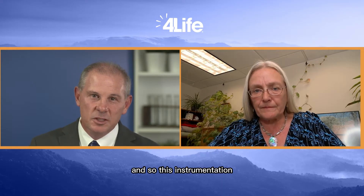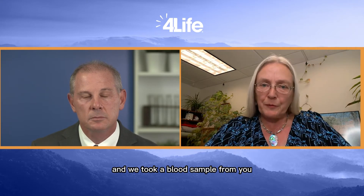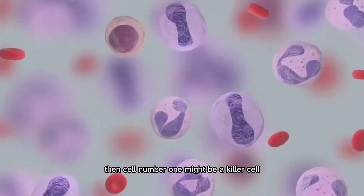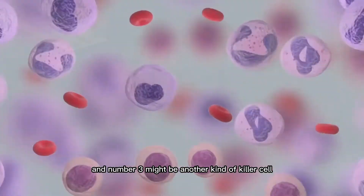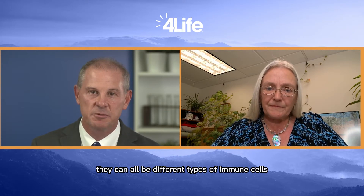That is incredible. So this instrumentation can actually look at each individual immune cell and it doesn't have to be the same type, right? It could be different types of immune cells and you can study them each individually. Yes — for example, if you were in the study and we took a blood sample one hour after you consumed transfer factor trifactor, cell number one might be a natural killer cell, number two might be a monocyte, number three might be another kind of killer cell, number four might be a stem cell, and number five might be a whole different kind of cell.